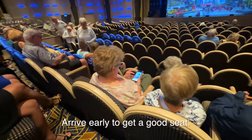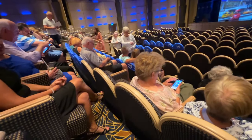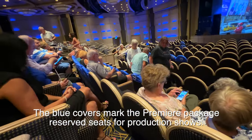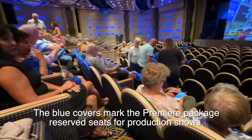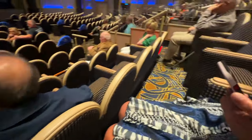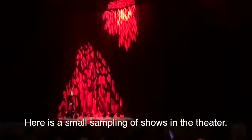We're in the theater for the final production show of the cruise, and it's over half an hour before show time — but the good seats are already almost all taken. People come early to get these seats. Good evening ladies and gentlemen, and welcome to the Princess Theater for show time. Please welcome to the stage your cruise director, Alexandra Abriano.